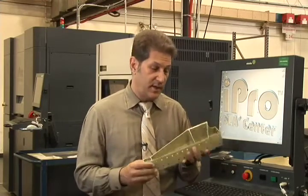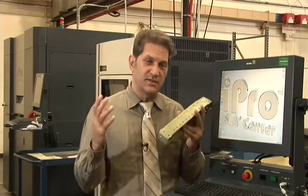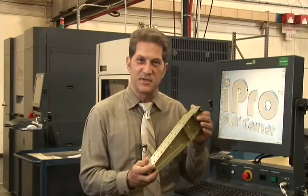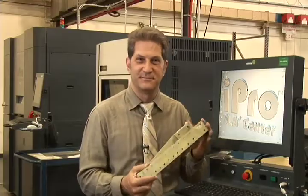So, there could be a day where we actually walk onto the USS Enterprise, step up to a box, and say, 'Scotty, give me this part,' and it appears. Thank you for your time.